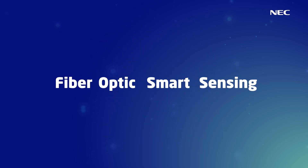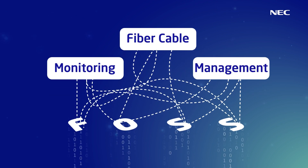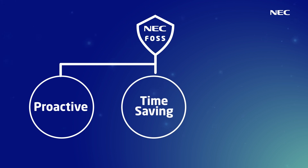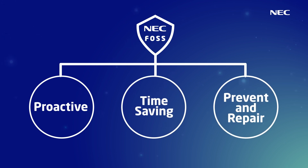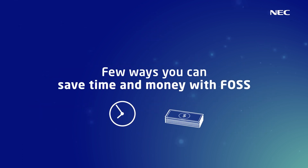NEC's Fiber-Optics Smart Sensing, FOSS, technology components provide a proactive solution for fiber-cable monitoring and management, which is the most proactive, time-saving, and effective way to prevent and repair service disruptions due to downed cable lines. Here are just a few ways you can save time and money with FOSS.